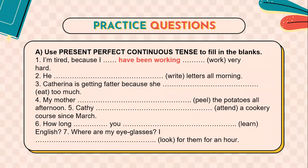We finish explaining this short lesson on the present perfect progressive tense. Here you have practice questions. Try practicing them on your own. You have to use the present perfect continuous tense and fill in the blanks. For example: 'I'm tired because I've been working very hard.' If you're an online student, I recommend you stop this video and try solving them on your own. Other answers include: 'He has been writing letters all morning,' 'Catherine is getting fatter because she has been eating too much,' 'My mother has been peeling the potatoes all afternoon,' 'Casey has been attending a cookery course since March,' 'How long have you been learning English?'